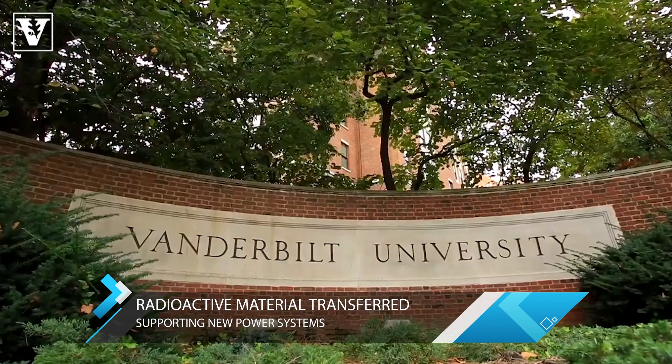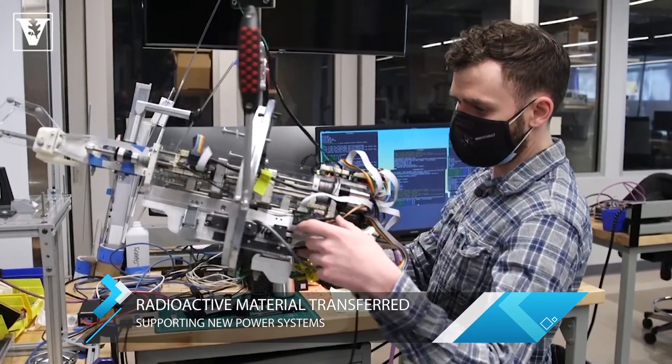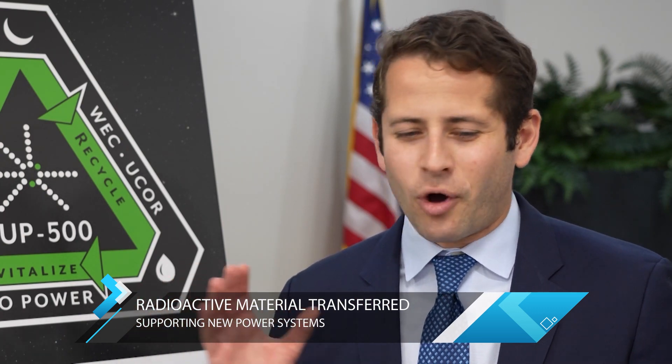That vision was born just down the road at Vanderbilt University. While a student in 2018 and inspired by the BUP 500, Bernstein started chasing the dream. Five years is a long time, and going from there to here — thinking of all the countless hours of meetings and memos that went into making this a reality — is absolutely surreal. But at the same time, this is the beginning of the work. We now have the fuel we need to begin building and delivering these power systems.